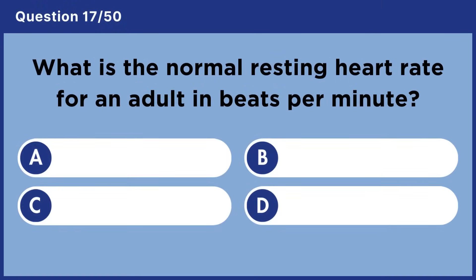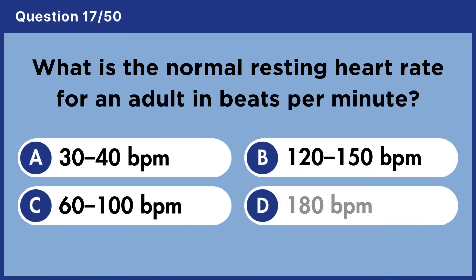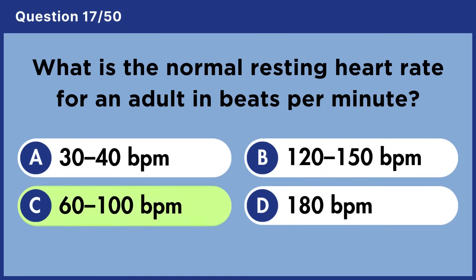What is the normal resting heart rate for an adult in beats per minute? Answer C: 60 to 100 beats per minute.